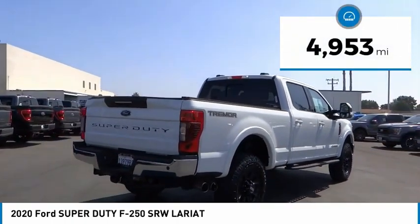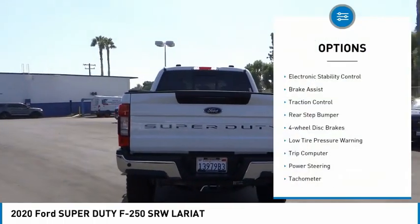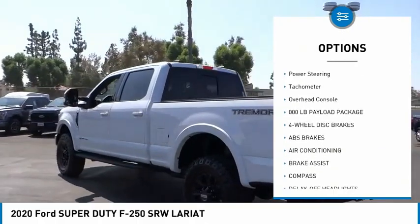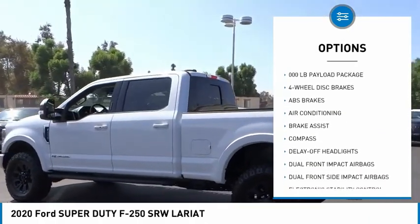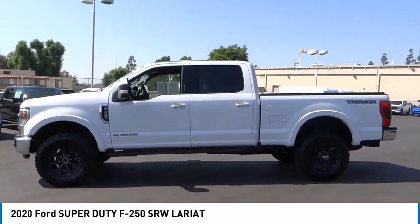This vehicle has less than 5,000 miles. Here are some of this vehicle's great options: electronic stability control, brake assist, traction control, rear step bumper, four-wheel disc brakes, low tire pressure warning, trip computer, power steering, tachometer, and overhead console.